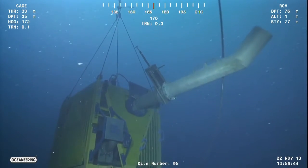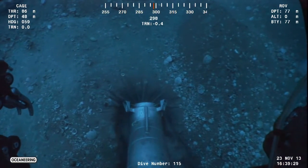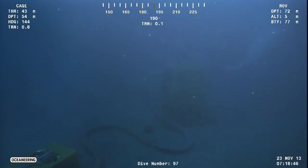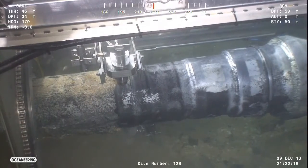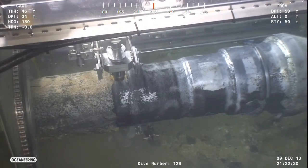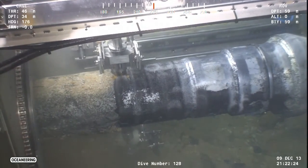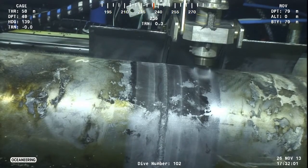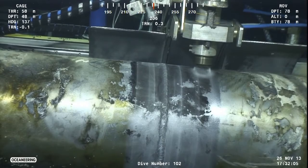Once on location, the team immediately went to work completing dredging and debris removal activities using equipment from their dedicated ROV tooling group. Once the pipeline was fully accessible, Oceaneering then deployed their purpose-built high-pressure pipeline coating removal tool to remove the concrete weight coat and protective coating from around the damaged section of pipe.